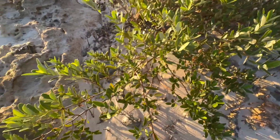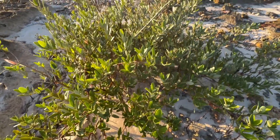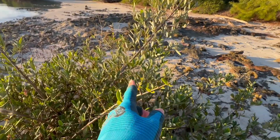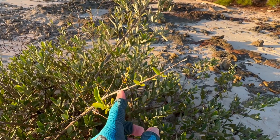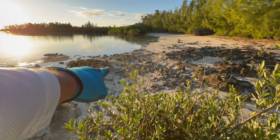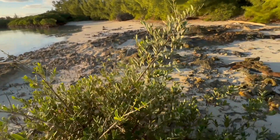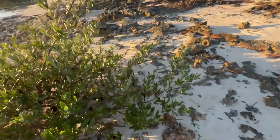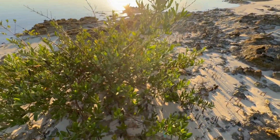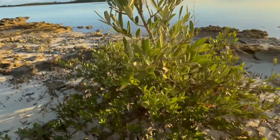I wonder if we search, would we be able to find a caterpillar? Because even though some of these eatings look old and are starting to grow back, some of these eatings over here are very fresh because there's no leaves, no baby leaves on them. So let's see if we can hunt down and find a caterpillar. I think they're brown, these caterpillars.